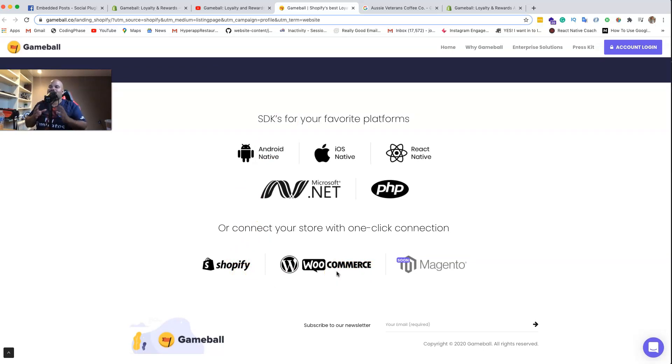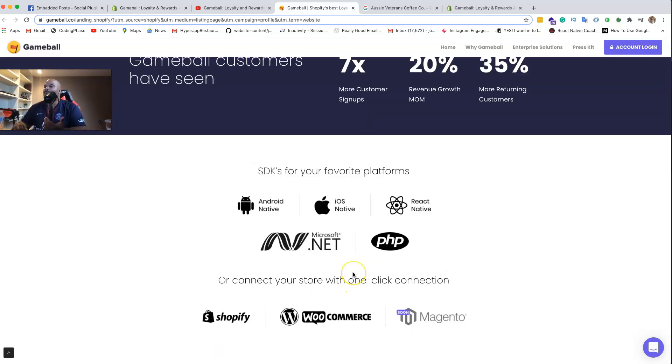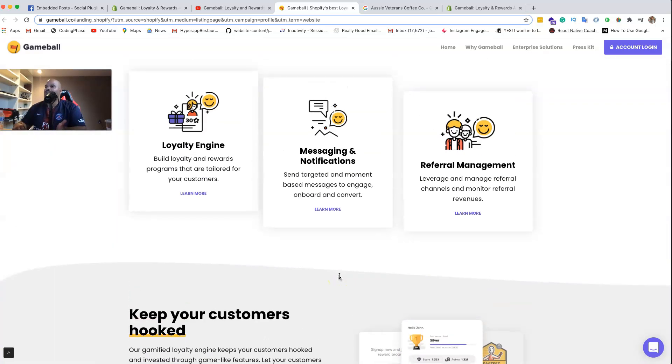Their application not only connects with Shopify but also with WooCommerce. When you create Shopify apps, you're really creating a web application that connects to a store through Shopify's APIs and webhooks. You can take those same things and transfer them over to different platforms like WooCommerce and Magento. This is the way to go for those looking to learn how to make applications.